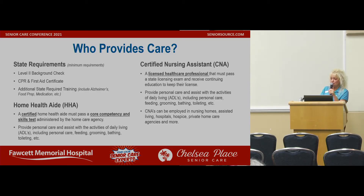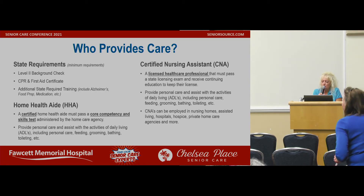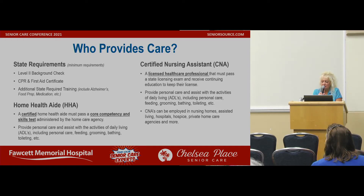There are also certified nursing assistants — CNAs — and they have to be state licensed. It's a licensed healthcare professional that must pass a state license exam and receive continuing education to keep their license. A CNA needs to know more medically than possibly your homemaker companion, and that's why they have to be state certified. They also provide personal care and assist with activities of daily living — ADLs — including personal care, feeding, grooming, bathing, and toileting.